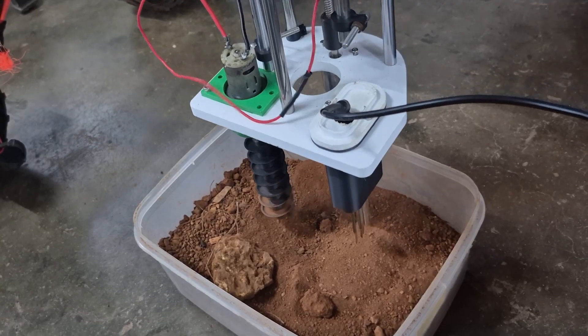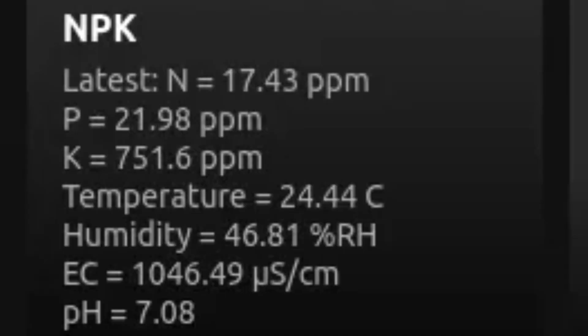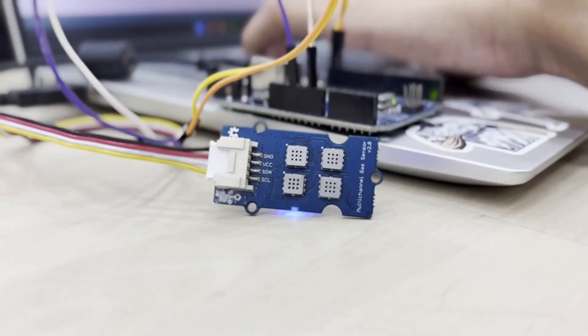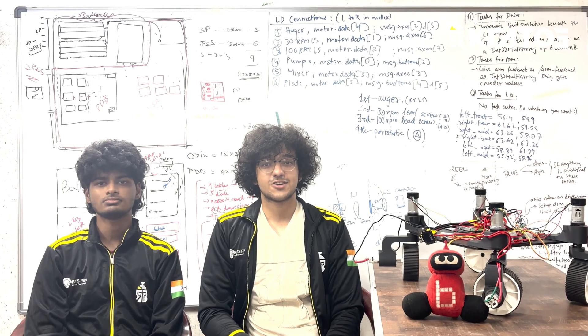We have also integrated an NPK sensor to measure soil nitrogen, phosphorus, and potassium, along with humidity, temperature, EC, and pH. Upgraded multi-channel gas and CO2 sensors monitor atmospheric conditions to assess habitability and potential life.